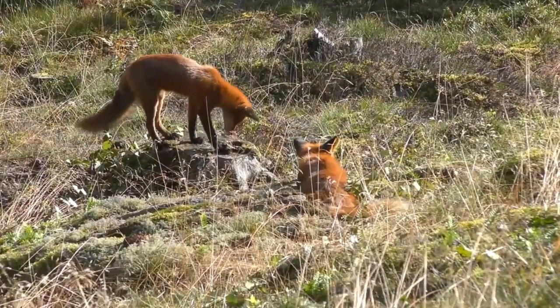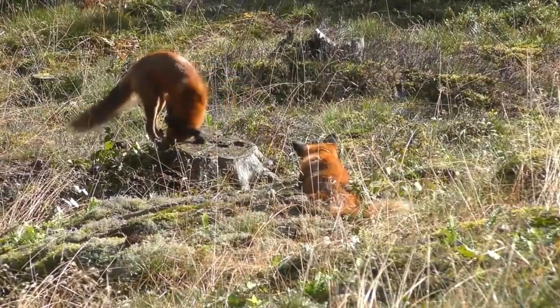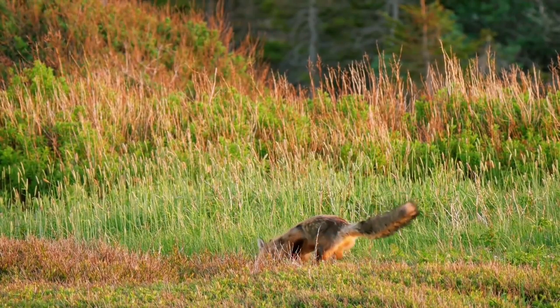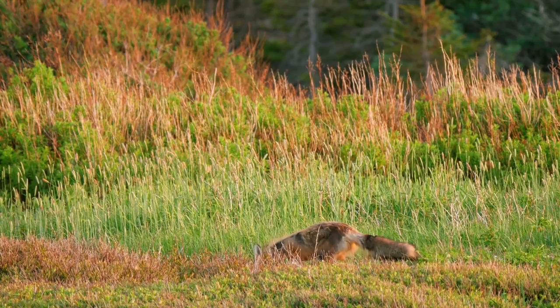It is known for its beautiful reddish-brown fur, although variations in color can occur, ranging from silver to almost black. They are omnivorous and opportunistic hunters, preying on small mammals, birds, and insects, and even scavenging on carrion.